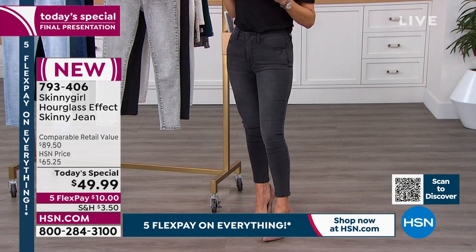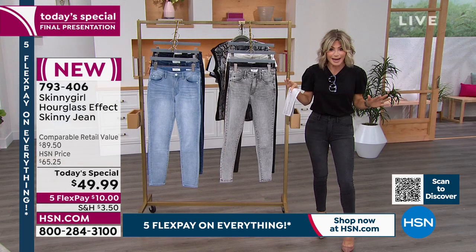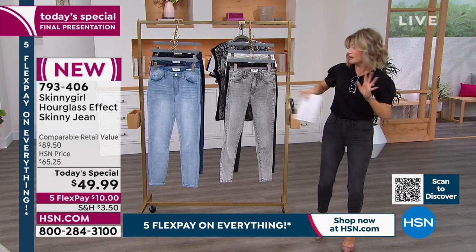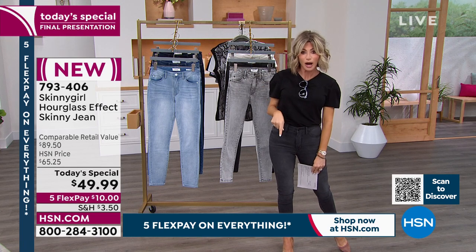It's so hard to find because it's the fit, it's the wash, it's the hardware. These jeans are amazing. I really do not have hips — this gives you a beautiful shape. Let me take you through the colors because these are very limited. In fact, this is the final presentation. That means after this show, you're not going to see these again, especially at $49.99. So try them today for under $10.